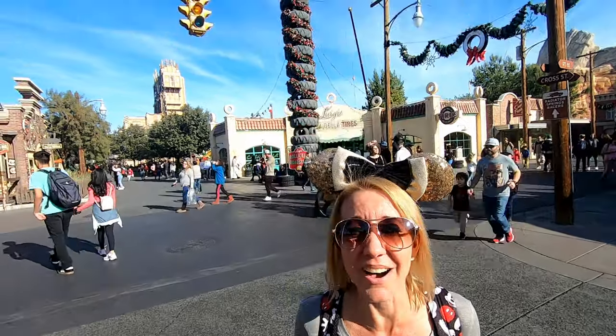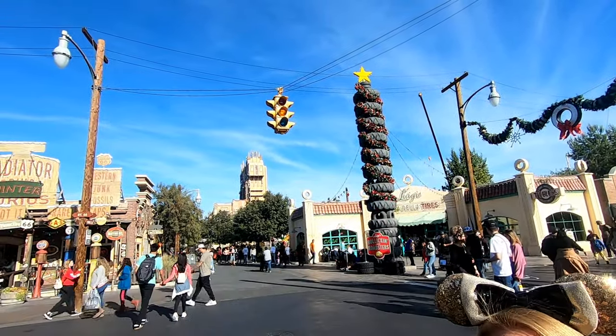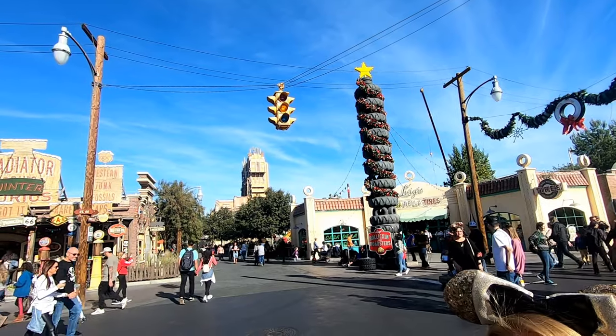If you've seen the movie Cars, you might remember Fillmore trying to explain why the third blink on the flashing light is always longer. Well, if you head into Cars Land, you might find the exact same thing if you take a moment and actually watch it.